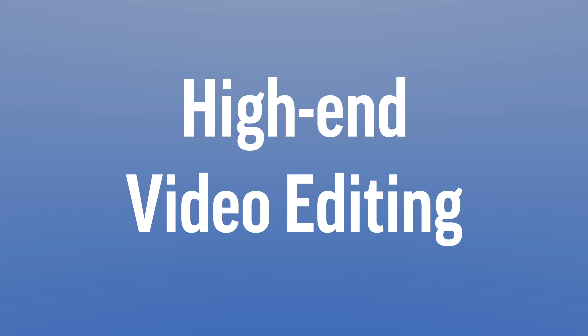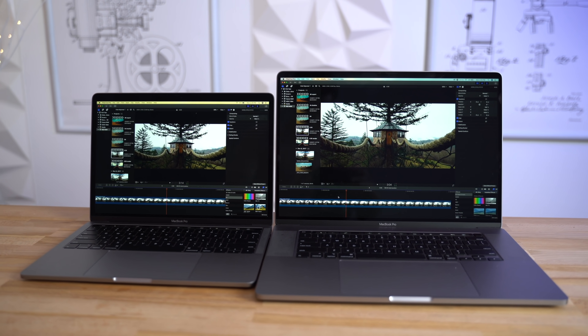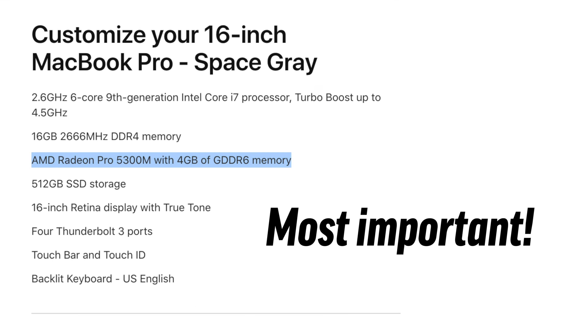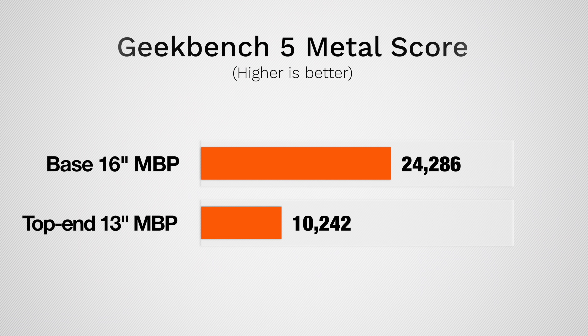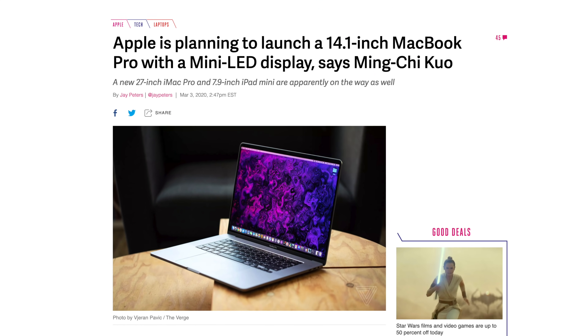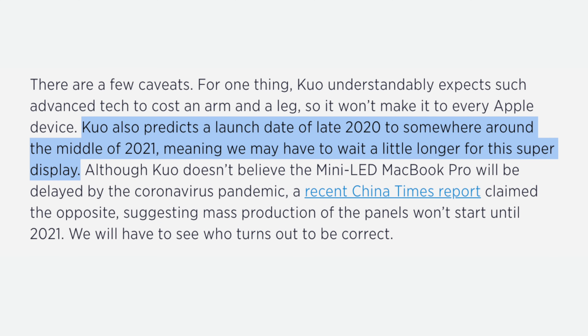Now video editing does benefit from more RAM, but we would honestly recommend anyone doing serious video editing or graphics processing work to just go for the 16-inch MacBook Pro because it gets a dedicated graphics chip, and this will make the biggest difference by far. Even with the new integrated graphics in the 13-inch MacBook Pro, it still gets nowhere near as much graphics performance compared to the base 16-inch Pro. And finally, if you don't really care about specs and performance and the overall MacBook experience means more to you, then I would honestly recommend holding off for the 14-inch MacBook Pro redesign, which could be coming either later this year or early next year.